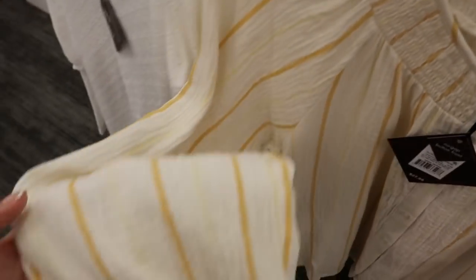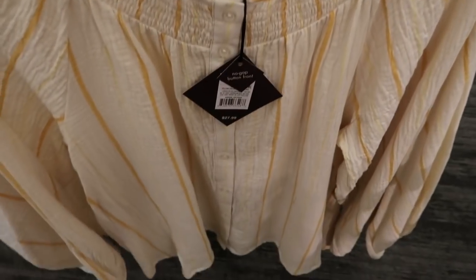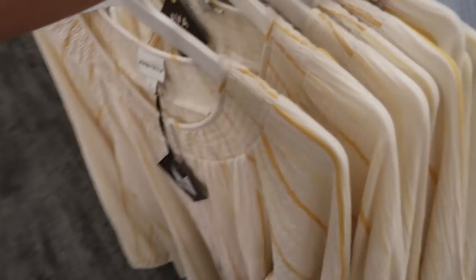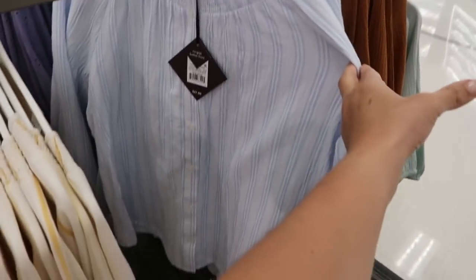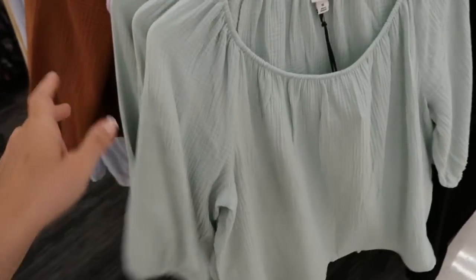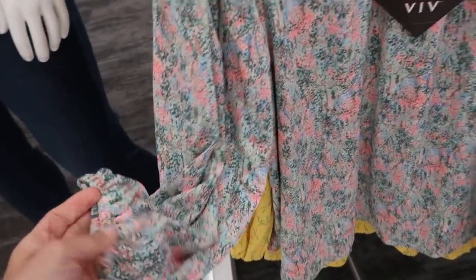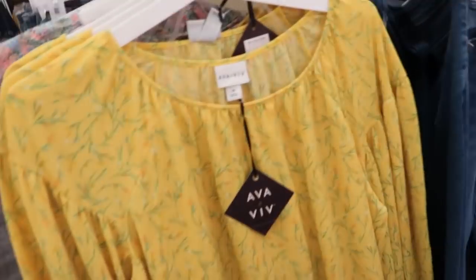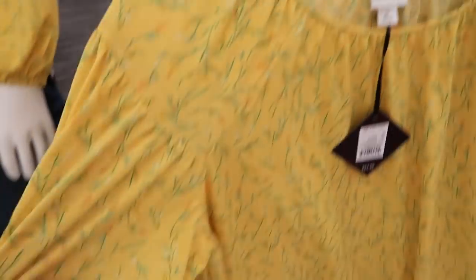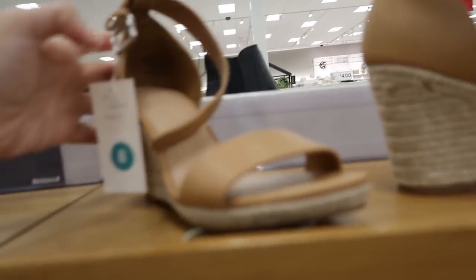That's what the back looks like — it has a little button back detail, really cute. From Ava & Viv there are these little smock tops with a long balloon sleeve, smock detailing on top with buttons on the front. This one is $27.99, comes in yellow and white stripe and also in blue and white stripe. Also from Ava & Viv are these little blouses with a balloon sleeve — this yellow one looks new. This is again $24.99, a really nice lightweight stretchy fabric — that's what it looks like on the mannequin.